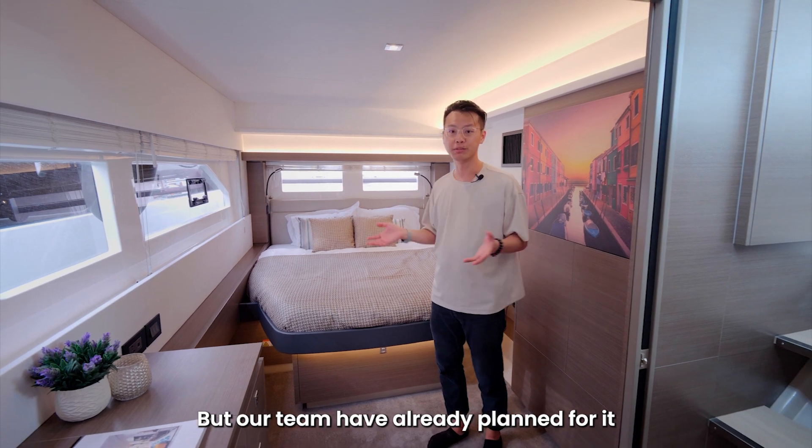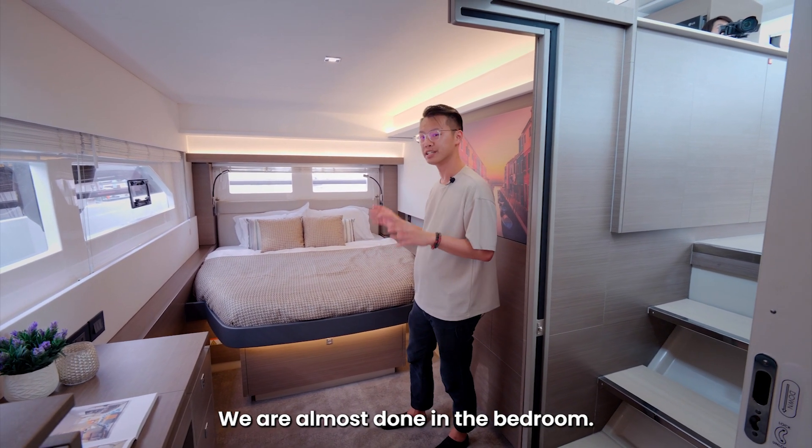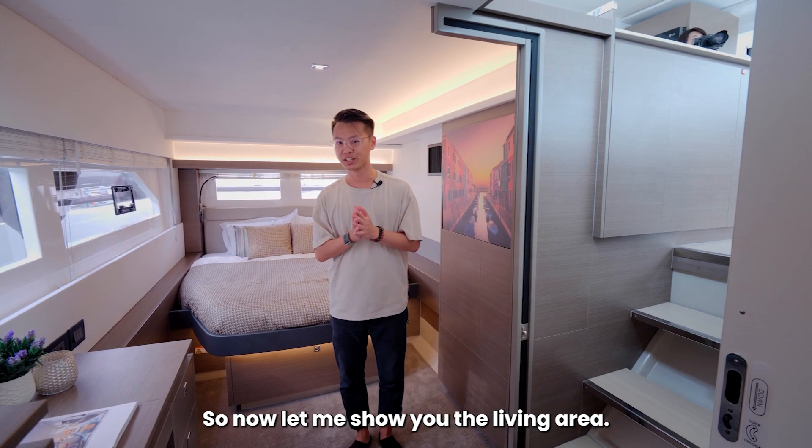But our team have already planned for it and got it done. So as you can see, we are almost done in the bedroom. Now let me show you the living area. Let's go.